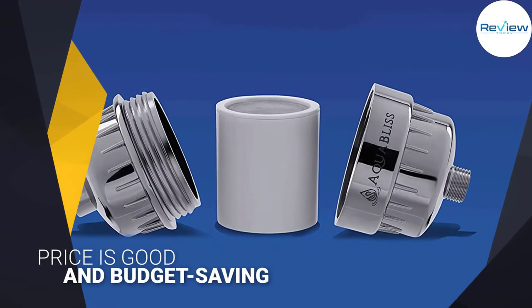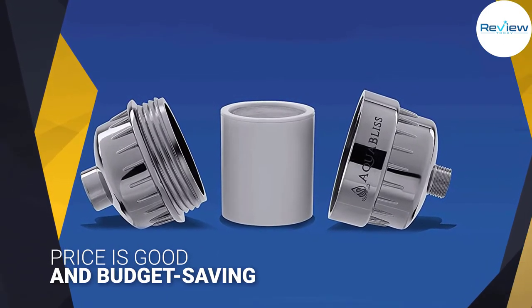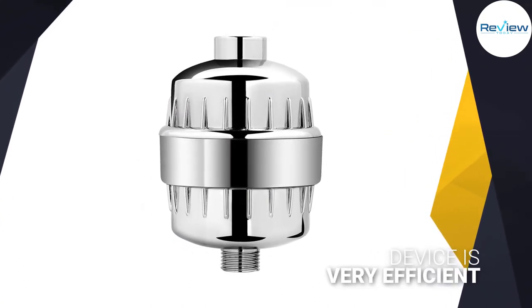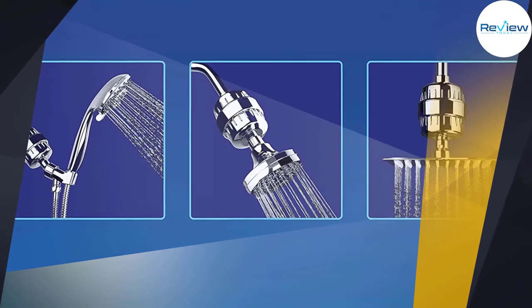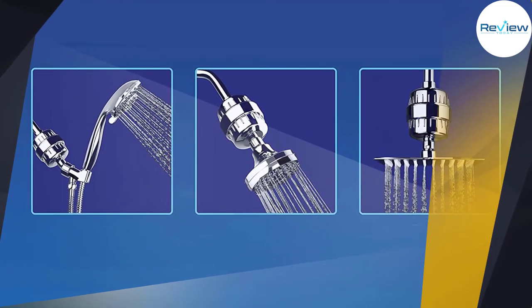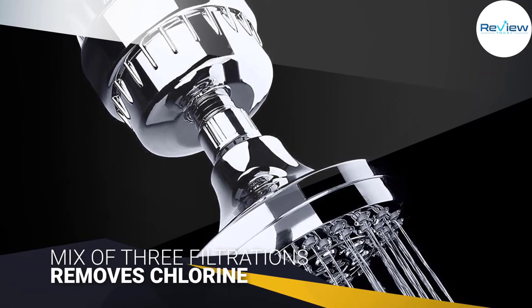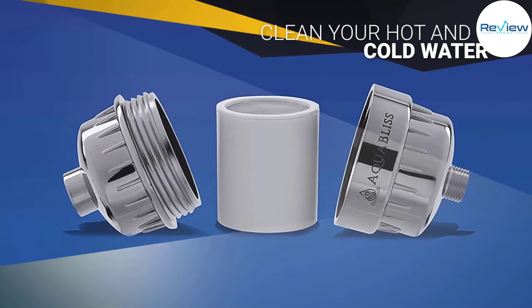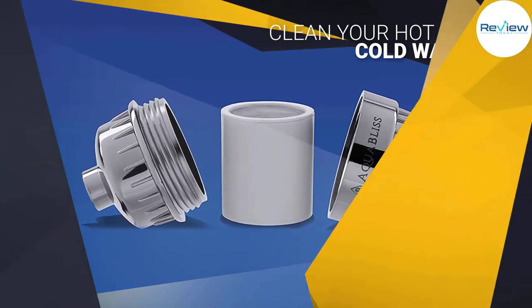This shower filter by Aqua Bliss is a true best seller amongst its class, and there are two main reasons for this. First, the price is good and budget-saving. Second, the device is very efficient. A mix of three filtrations is used to clean both your hot and cold water. A KDF 55 works well for purifying high-temperature water. An activated carbon filter removes chlorine and other impurities including heavy metals at low temperatures. The calcium sulfate filter helps with both cold and hot water. The cartridge of the device is replaceable.